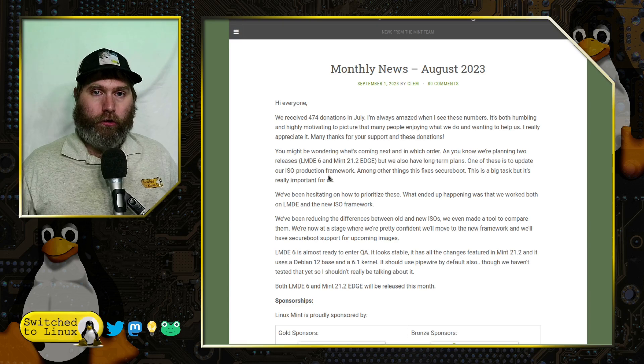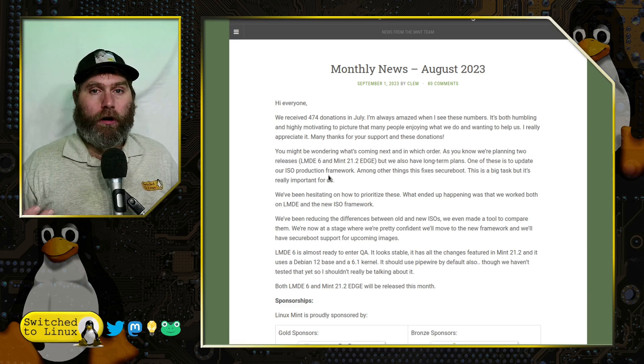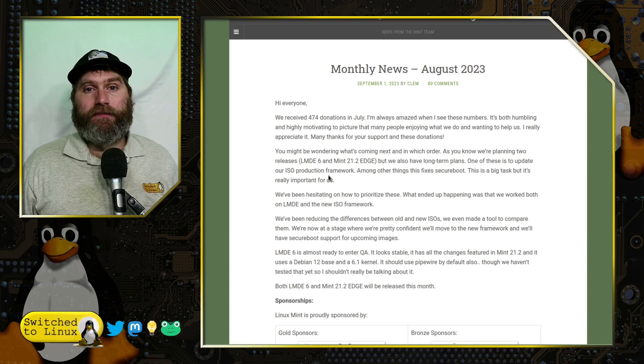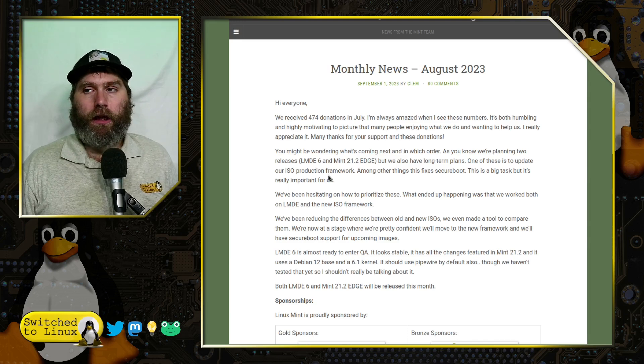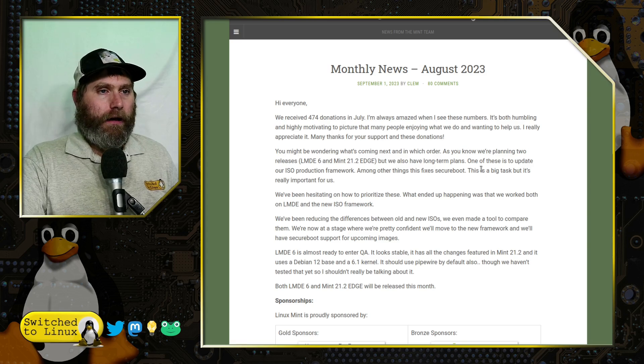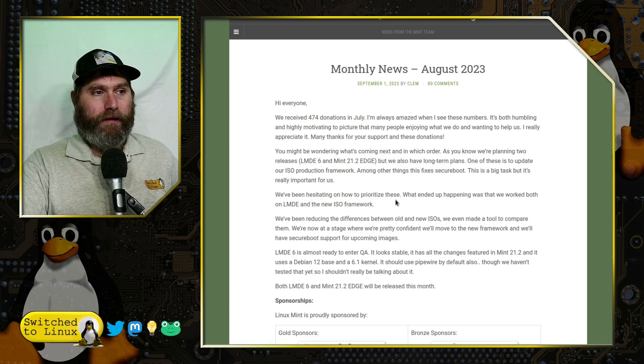Linux Mint 21.2 Edge, of course 21.2 has already dropped — the Edge version comes with a more current kernel which supports more recent hardware. This has always been one thing about Linux Mint: it has wide variety of support with a lot of stability because they use older kernels that have almost all the bugs worked out. But for people running the latest hardware, you need something more current, so they are working on that Edge release for 21.2, which is going to come out pretty soon.